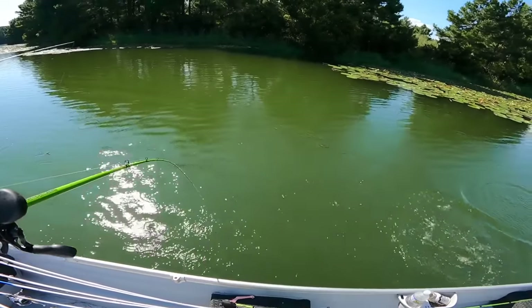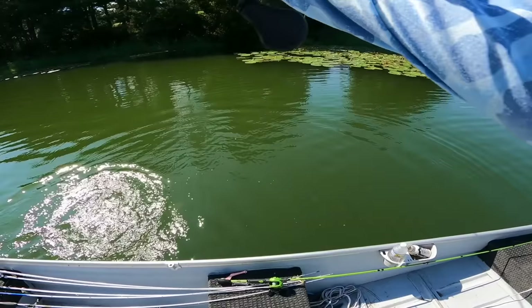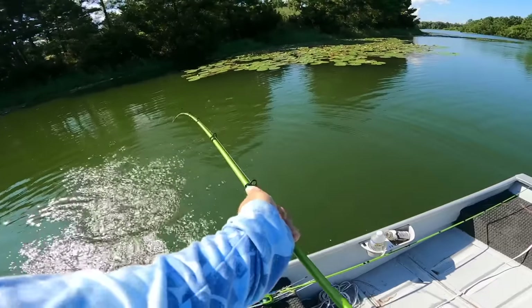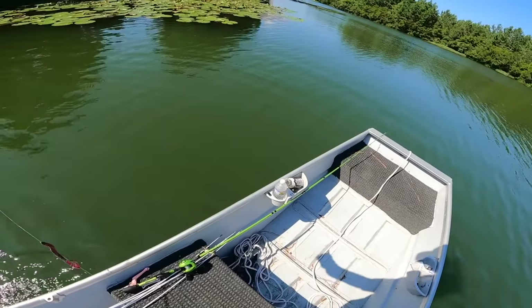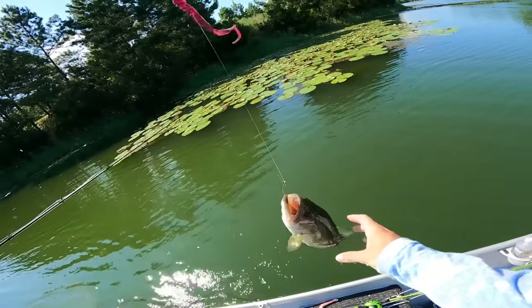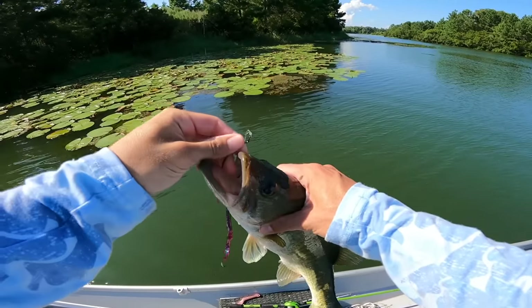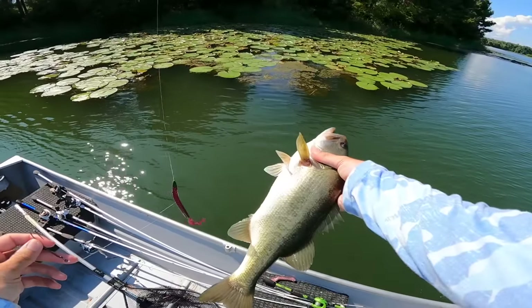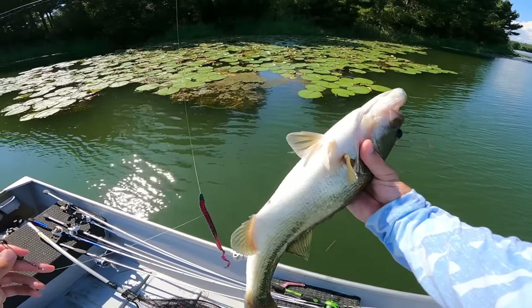Yes sir! I feel like it's been a century since I had a bite - probably my first bite in like an hour on the worm, maybe an hour and a half. Can't complain with the frog action though. Nice little 2-pounder, close to it. He's skinny - he's thick but not fat, you know. There's a difference.